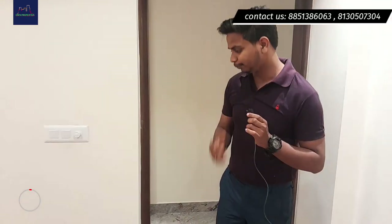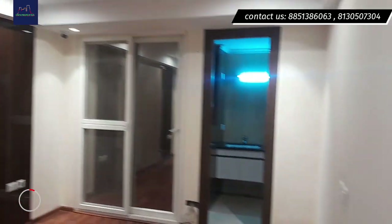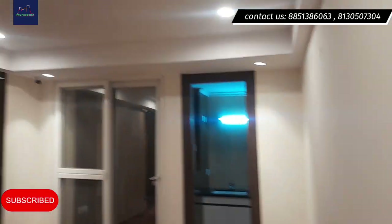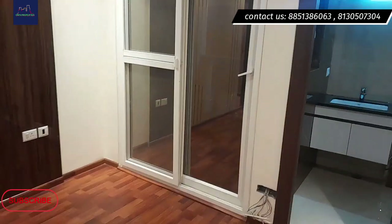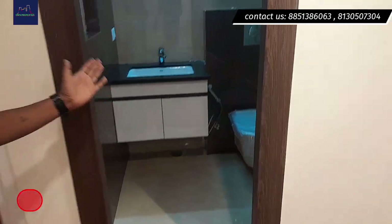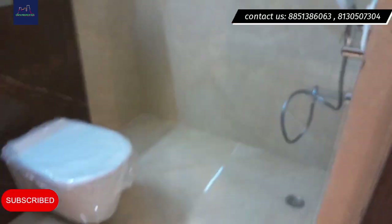When you proceed from this room, all that remains is the master bedroom. Today I am going to take you through this master bedroom from this project. This is your master bedroom — with it you will get an attached balcony and an attached washroom.